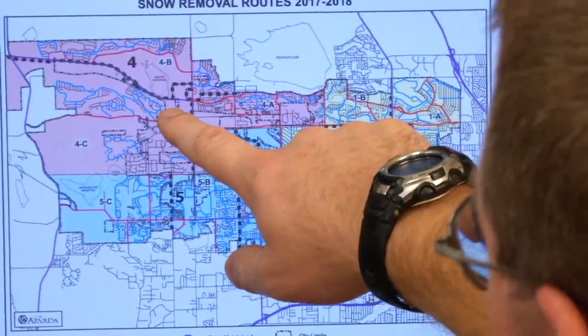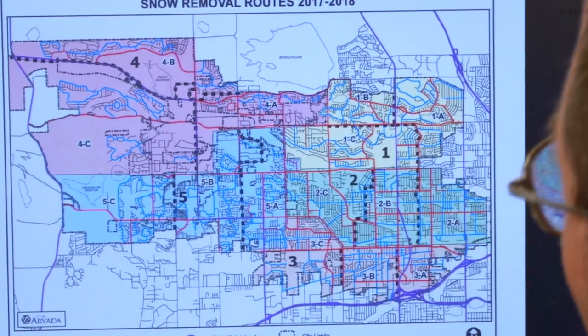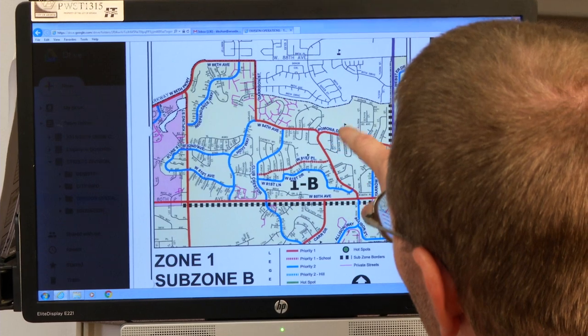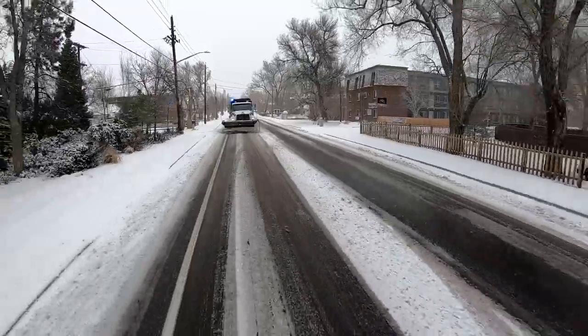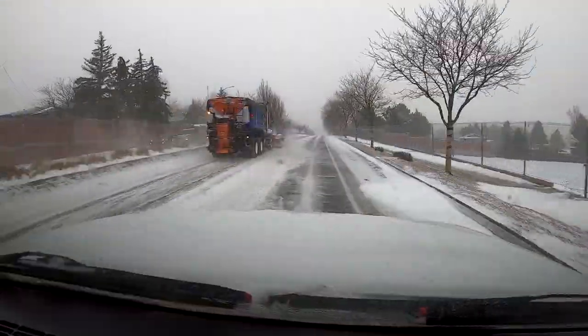The city is split up into five zones with three sub-zones within those five zones. Within those sub-zones, we have our priority streets and our secondary streets. We have our red zones, which are our main streets. If the storm's really coming down, we'll have our guys stick to our red zones to make sure that our busier streets are cleared and drivable.